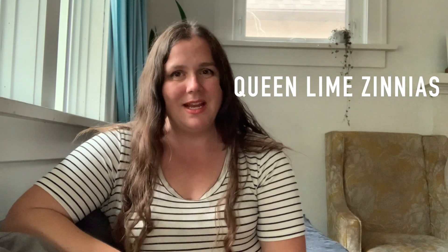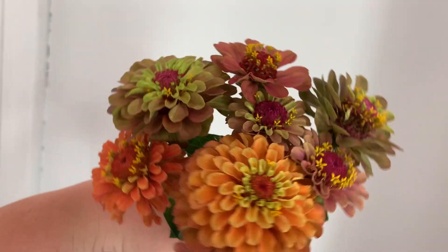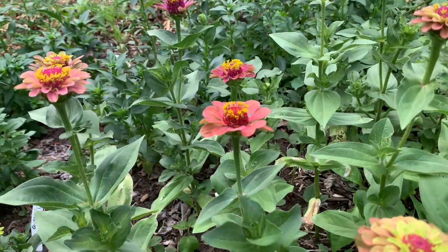First up, Queen Lime Zinnias. The Queen Lime series is a little bit more expensive than your basic Benary's Giant or Oklahoma Zinnia series, but I think the cost is well worth it.